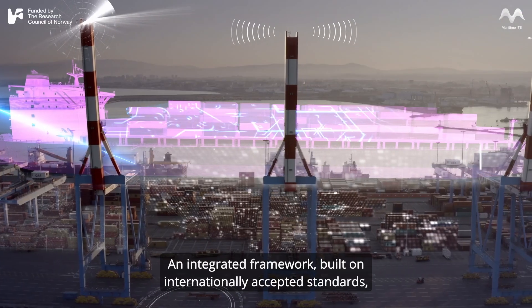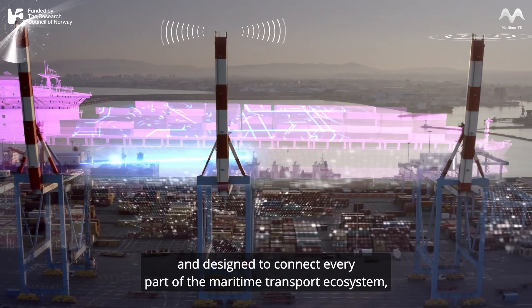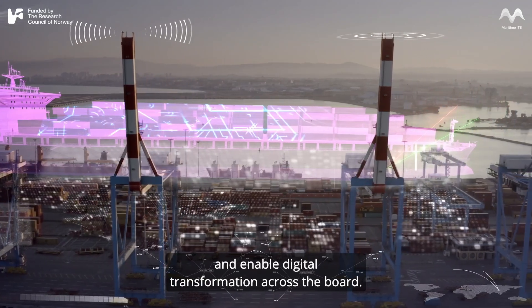An integrated framework built on internationally accepted standards and designed to connect every part of the maritime transport ecosystem and enable digital transformation across the board.